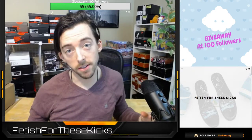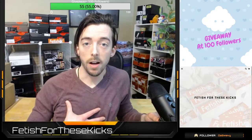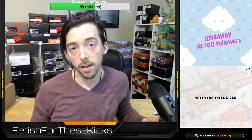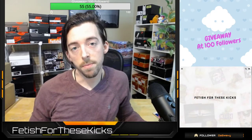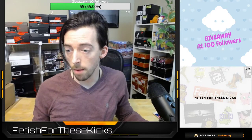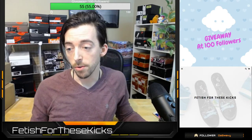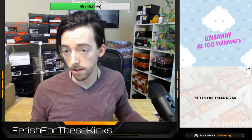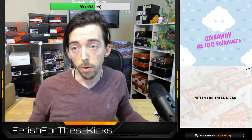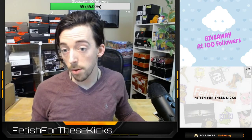We're back with another unboxing video. If you guys are new to the channel, my name is Daniel. I run an online sneaker website, fetishfortheskicks.com. All the links below work if you guys are interested. The orange F is going to take you to our main website. We also run an eBay store which is pretty fully stocked. Fetish for these kicks across all platforms.